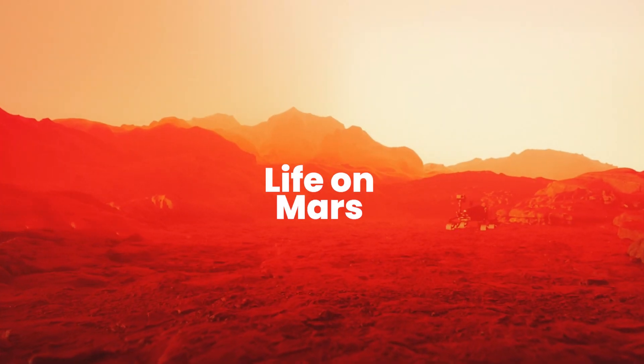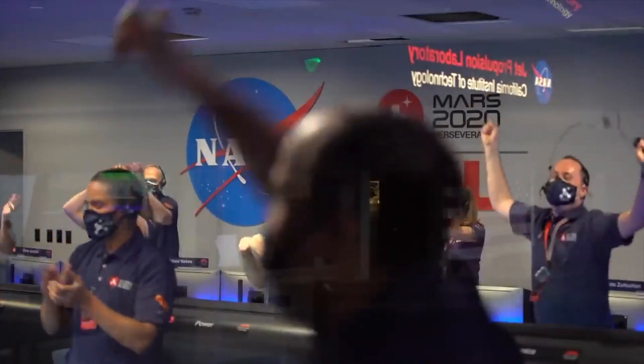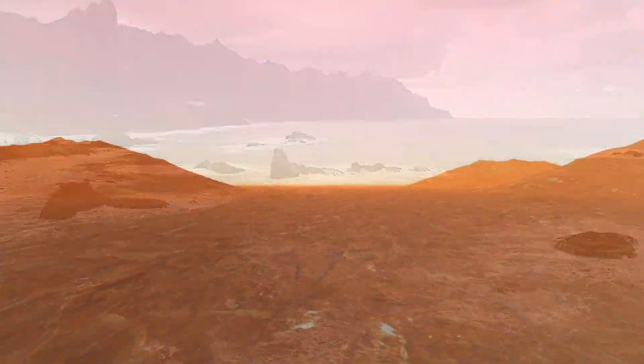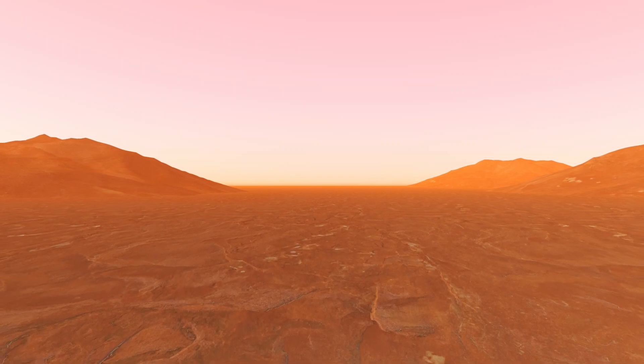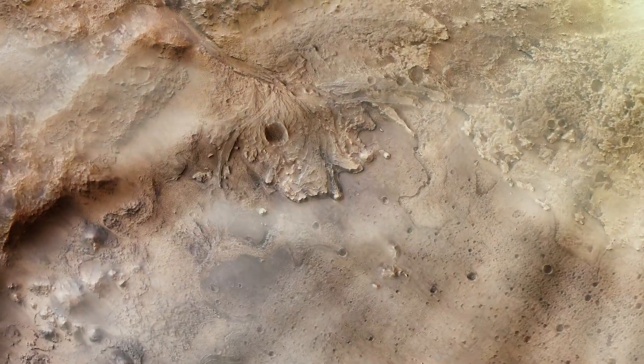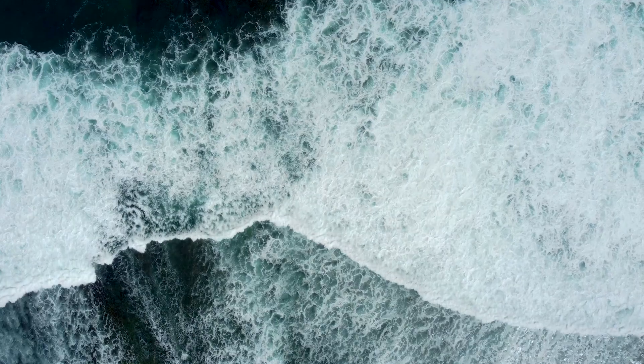NASA has discovered evidence suggesting that Mars had a wetter and more dynamic past. Through their exploration, scientists have revealed secrets hidden in Mars' landscape, uncovering remnants of rivers, deltas and lakes. These features indicate a time when water was abundant on what now appears to be a dry planet.